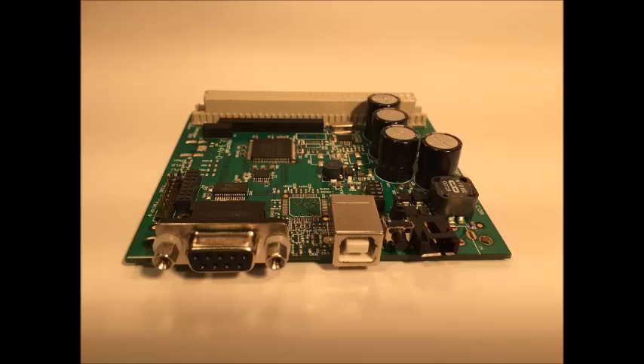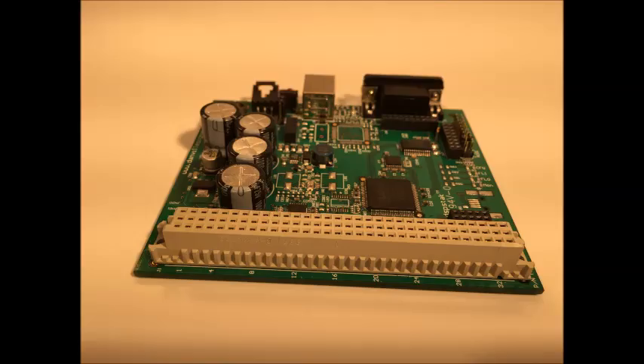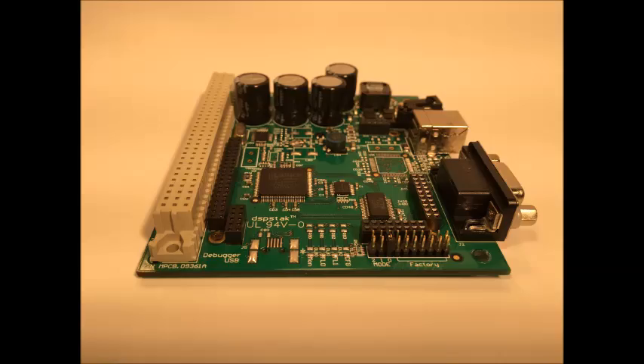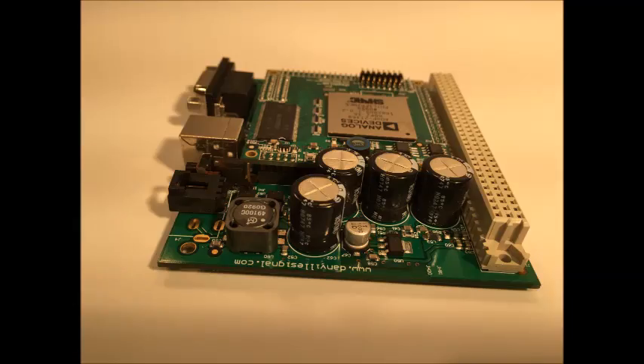The Danville Signal Processing DSP Stack 21369 Family of DSP Boards are high-performance digital signal processing engines based on Analog Devices 3rd Generation ADSP-21369 SHARC DSP. This SHARC supports 32-bit fixed-point and 32-40-bit floating-point formats. With SIMD instructions running at up to 400 MHz, this translates to a peak computation rate of 2.4 GFLOPS.